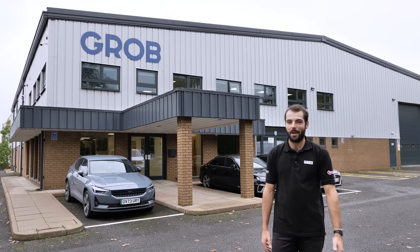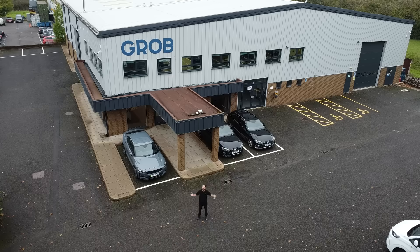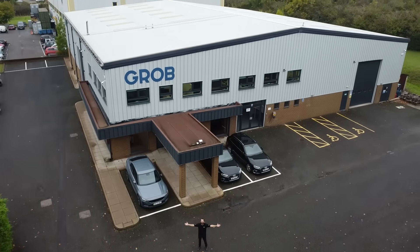Welcome to the second UK Open House by GROB Machine Tools, taking place on November the 13th and 14th here at the Technical Application Centre in Stratford-upon-Avon.